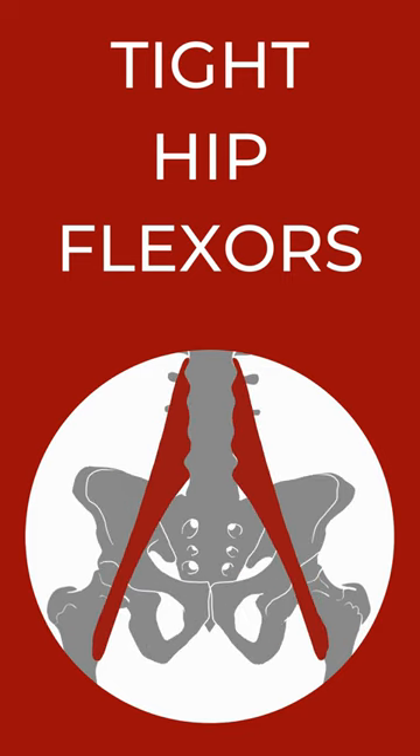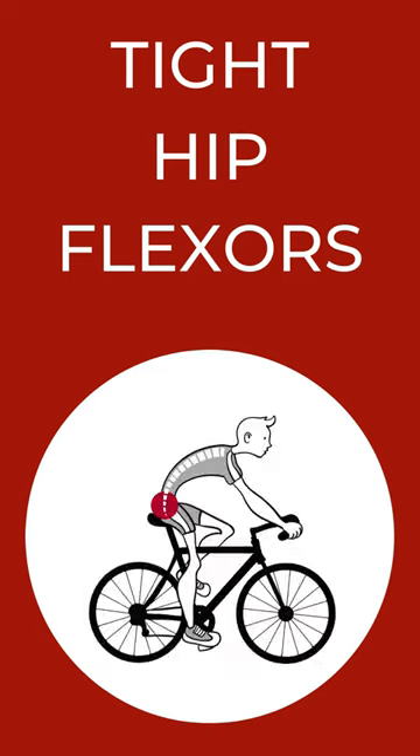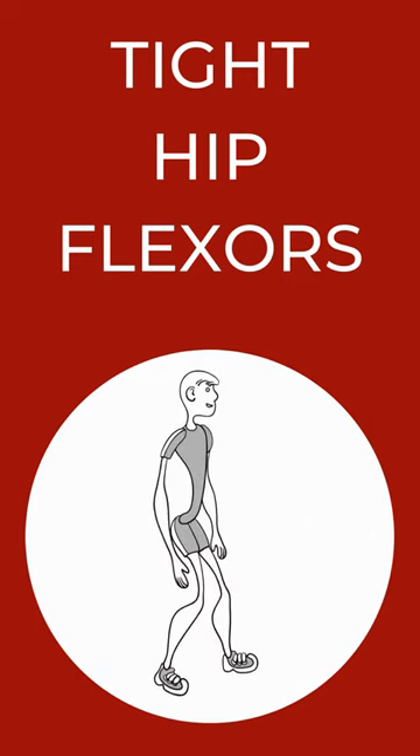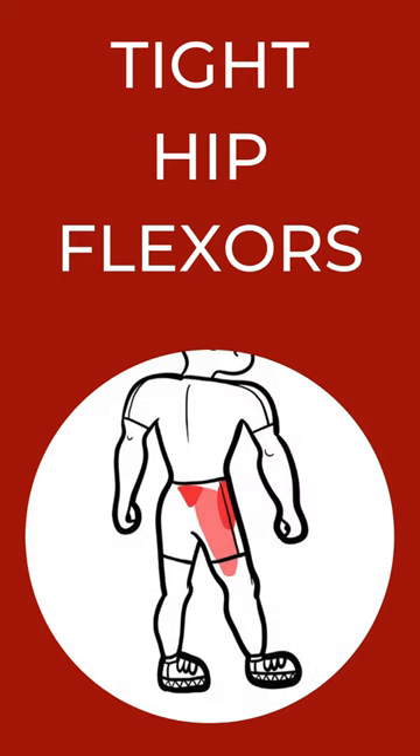What makes your hip flexors tight? Sitting at a desk, driving a car, or riding a bike? Shorter hip flexors cause your pelvis to tilt forward, your posture changes, and your back hurts. This is why hip flexors should be stretched.